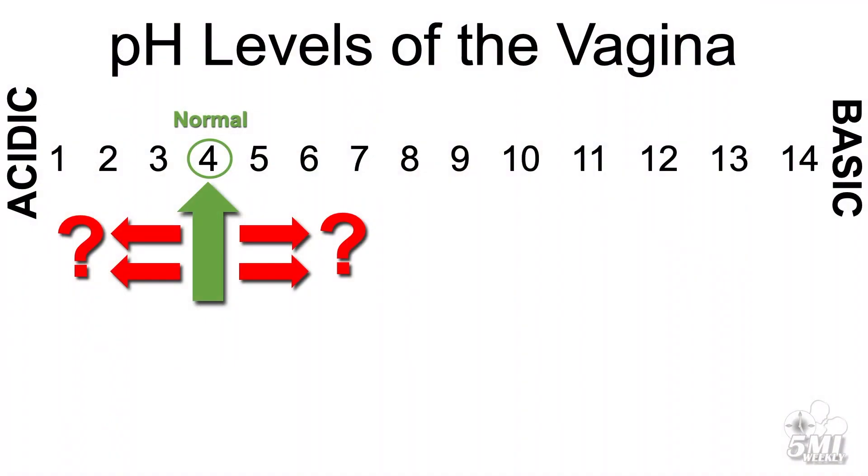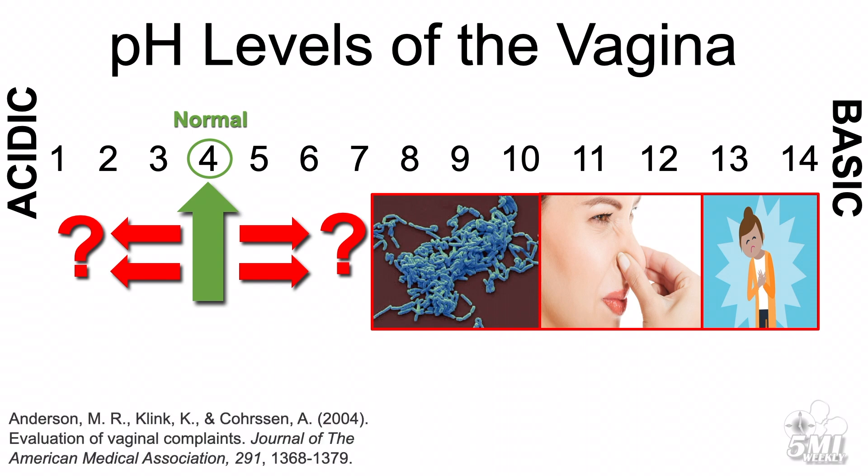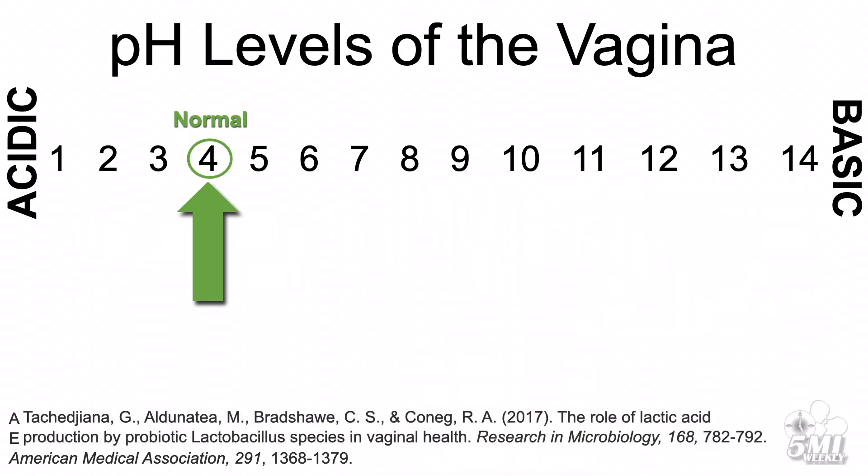The vagina acts as a transport mechanism for sperm cells coming in, and menstrual fluid and babies going out. On a scale from 0 to 14, a healthy vagina has a pH level of about 4. When this pH level changes — often due to menstruation, using tampons, or sexual intercourse — it facilitates the production of microorganisms that can cause vaginal odor and pain. This problem can be solved with over-the-counter vaginal gels or oral probiotics, but most gynecologists recommend allowing the vagina's own mechanisms to bring its pH level back to 4.